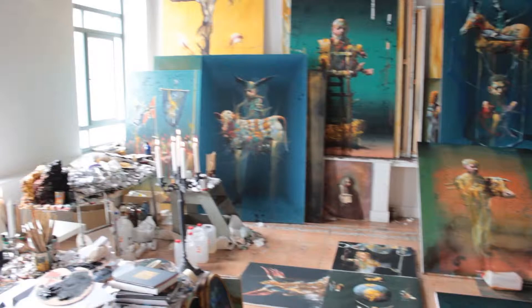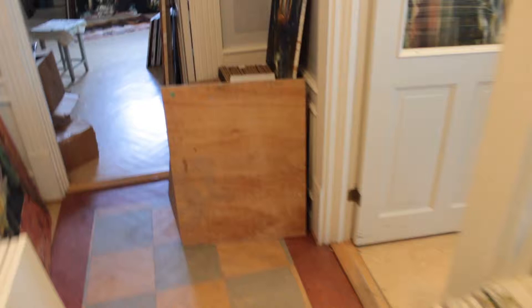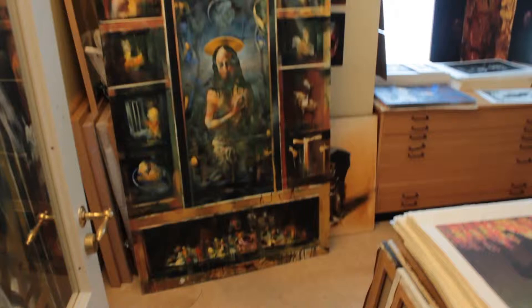He happened to be in town at the time of our visit, and through a mutual friend, he was kind enough to invite us over to his Trondheim studio and give us a personal tour of his amazing workspace. Here is the Falcon Tower, and here are some of the sketches for the church.